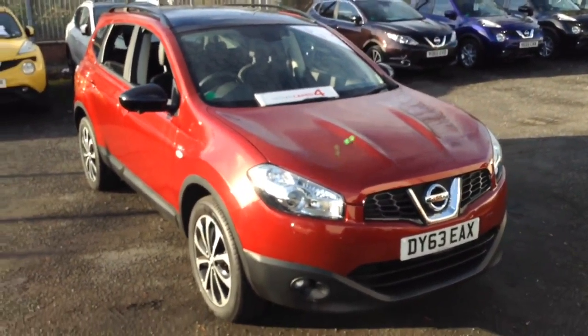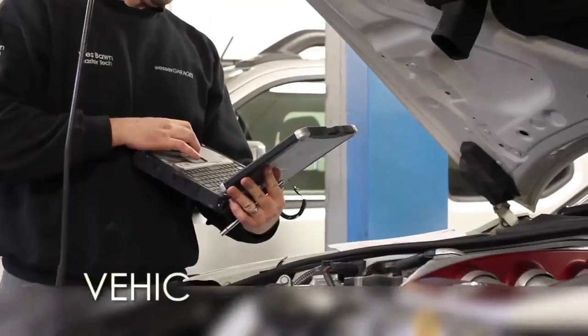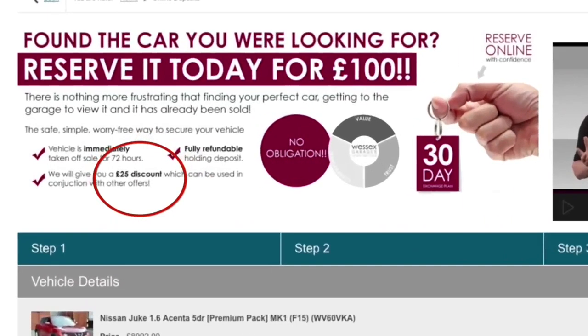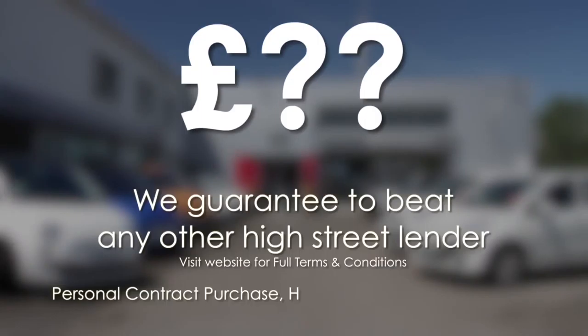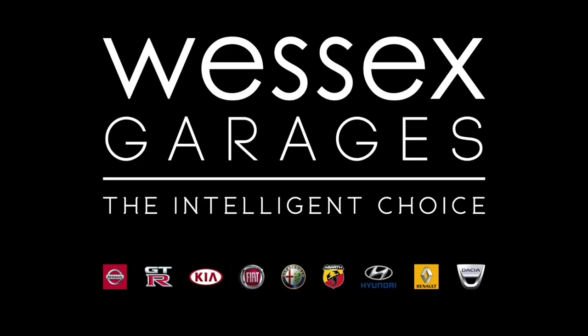Thank you for watching. Every Wessex Garages used car receives a vehicle health check from our qualified technicians. Reserve online today and you'll receive a £25 discount. If you're looking for finance options, we guarantee to beat any bank or high street lender. For further details or to book a test drive, call your local Wessex Garages sales team or visit our website for a choice of over 600 used cars. Wessex Garages — the intelligent choice.